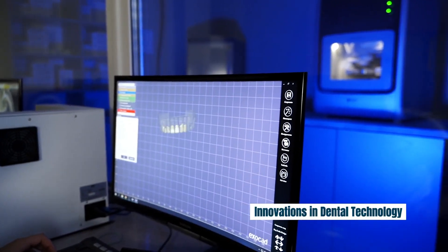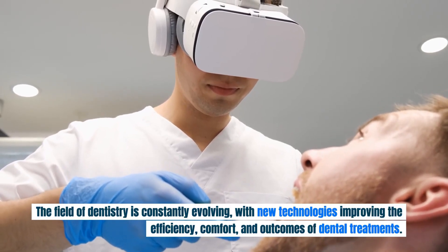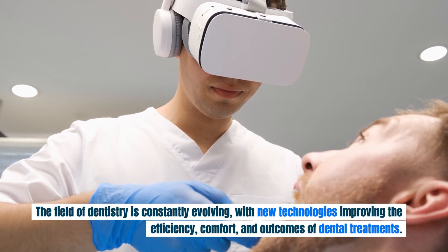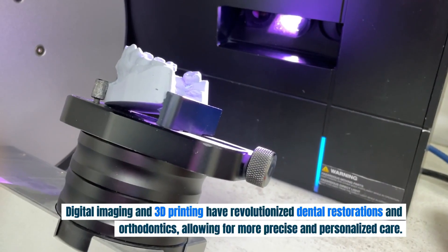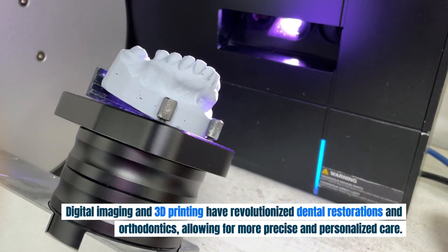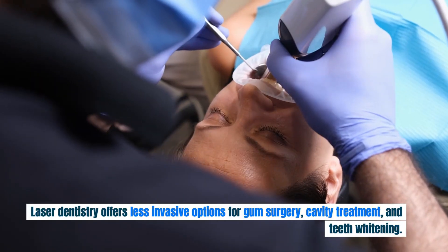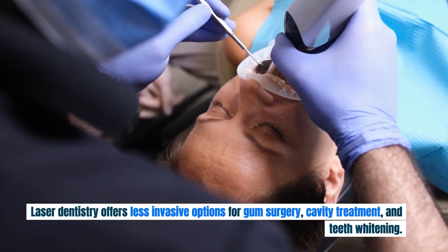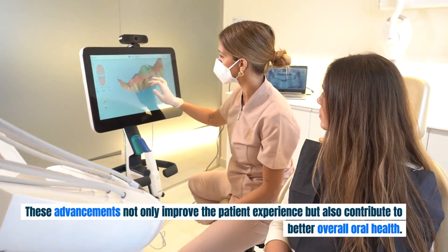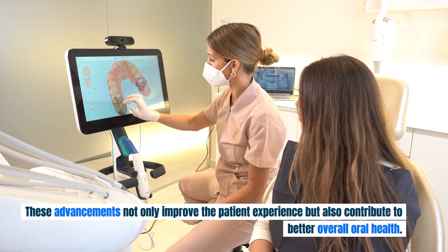The field of dentistry is constantly evolving, with new technologies improving the efficiency, comfort, and outcomes of dental treatments. Digital imaging and 3D printing have revolutionized dental restorations and orthodontics, allowing for more precise and personalized care. Laser dentistry offers less invasive options for gum surgery, cavity treatment, and teeth whitening. These advancements not only improve the patient experience but also contribute to better overall oral health.